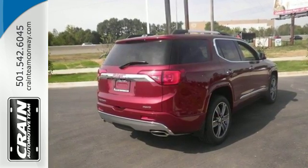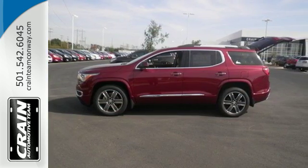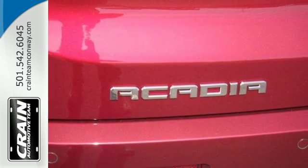Goodies that keep everyone comfortable include the rear floor cargo storage, cruise control and tri-zone climate control. It has a 6-speed automatic transmission with overdrive and StabiliTrak.